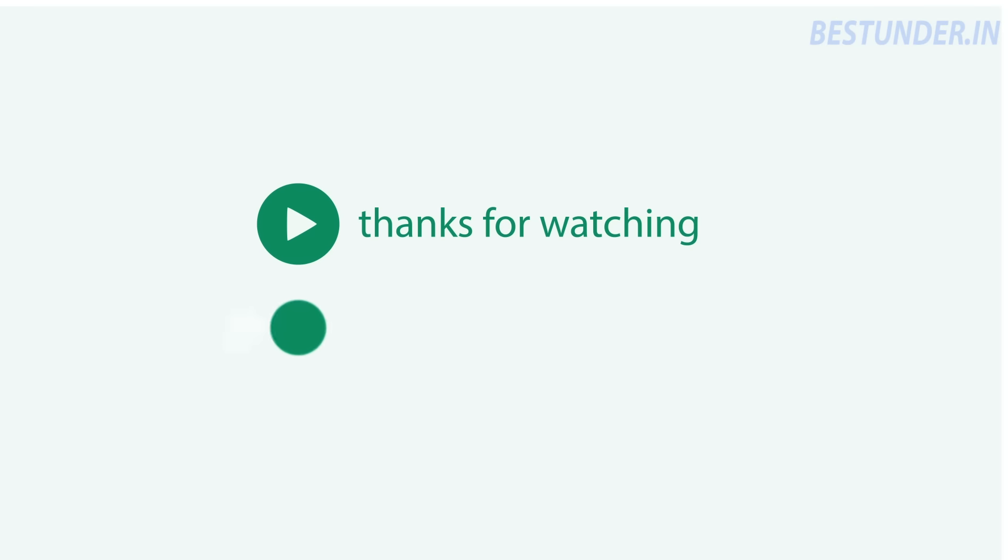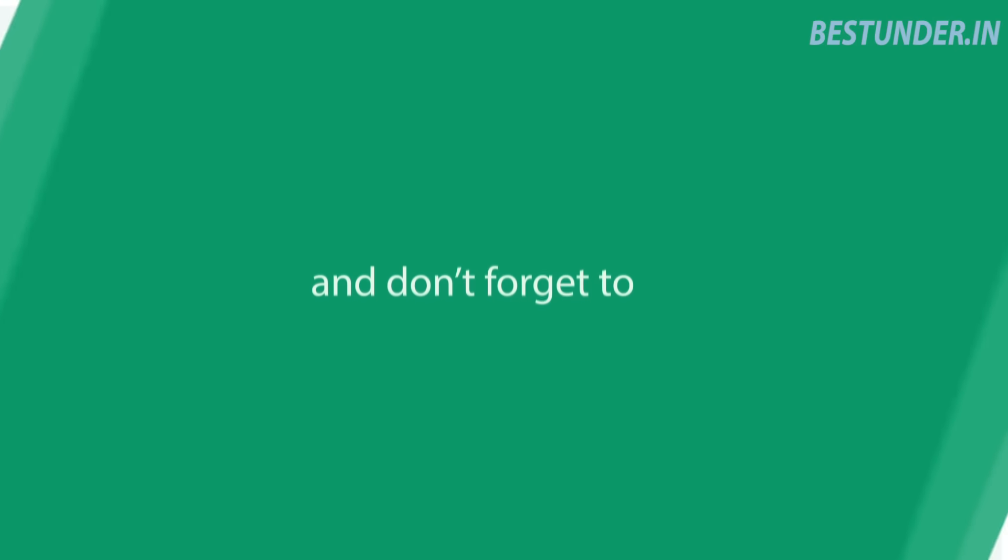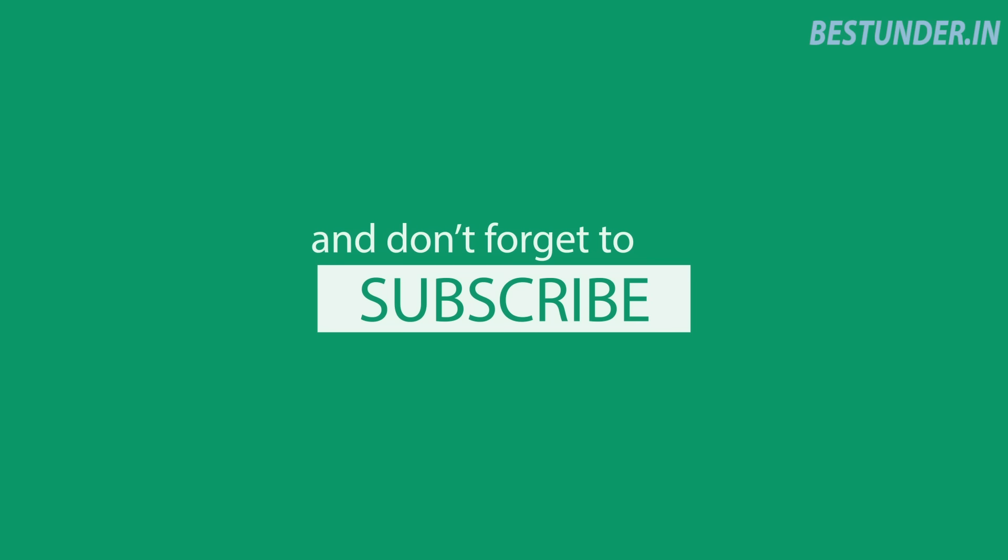Thanks for watching the video. We hope this video helps you in your laptop shopping decision. If it does, then do hit the thumbs up button and don't forget to share and subscribe to the channel. Bye bye!